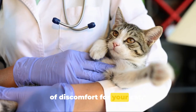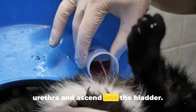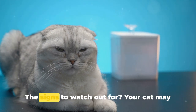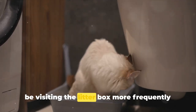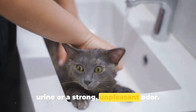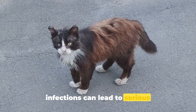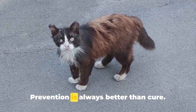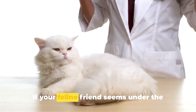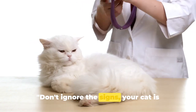Urinary tract infections can cause a lot of discomfort for your cat. This common ailment in felines is often caused by bacteria that enter through the urethra and ascend into the bladder. While any cat can develop a urinary tract infection, it's more commonly seen in older cats and those with diabetes. Your cat may be visiting the litter box more frequently or may show signs of straining while urinating. You might also notice blood in their urine or a strong, unpleasant odour. Untreated urinary tract infections can lead to serious complications, including kidney damage. Ensure your cat has access to fresh water at all times. If your feline friend shows any of these signs, it's time for a trip to the vet.